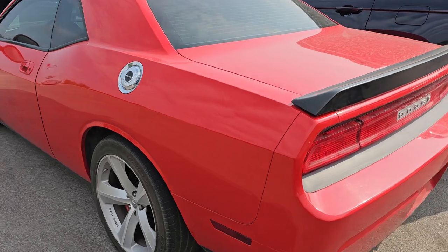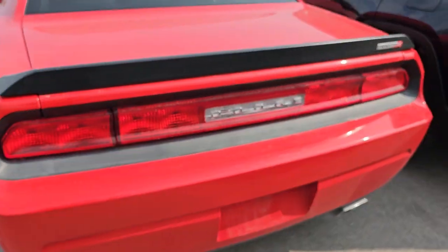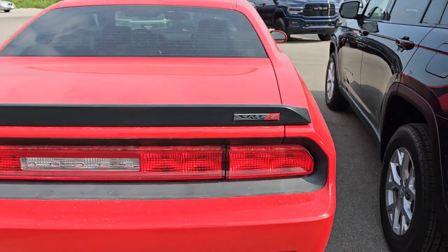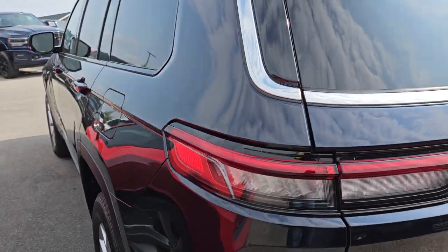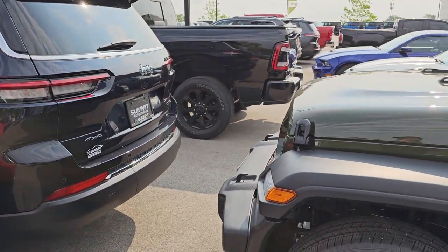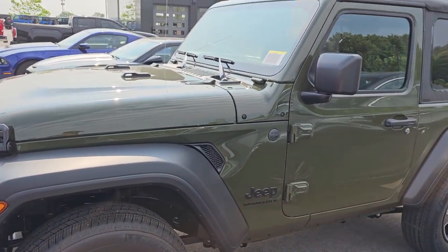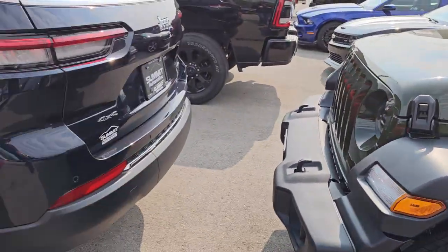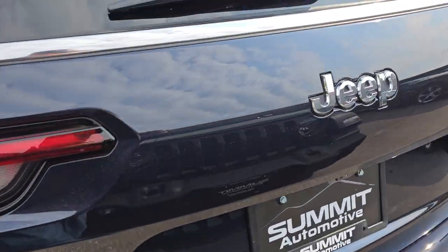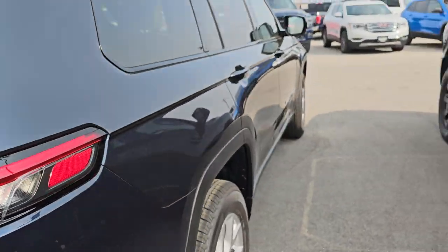Dodge Challenger SRT8 — this is one that we had already. Hopefully we get this in today. That's got 11,000 miles. I've got two new vehicles: a Grand Cherokee L Limited and then a Jeep Wrangler 2-door Sport. Sarge Green and Midnight Sky are the colors on these. These just got pictured yesterday so they're up on the website.